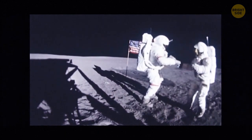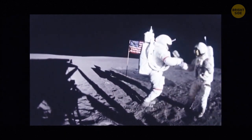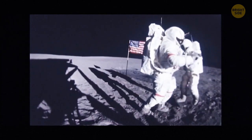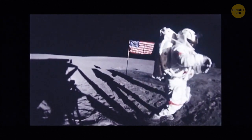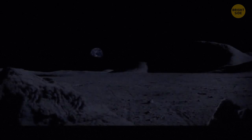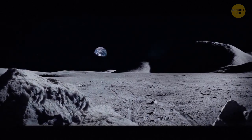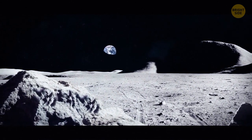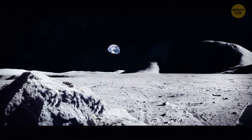On the Moon you would also be able to carry stuff six times heavier than what you can carry on Earth. It would also be easier to walk on the Moon's surface, but more dangerous too — your feet inside a heavy space suit would sink into the lunar soil up to six inches deep.